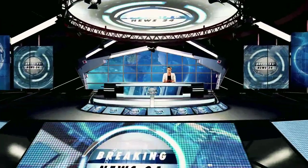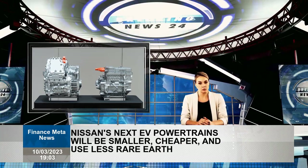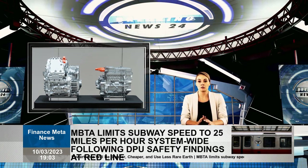EVs should be cheaper — there is no other way. For the EV transition to be successful, EVs must achieve price parity with petrol vehicles and be accessible to the majority of the car-buying public.